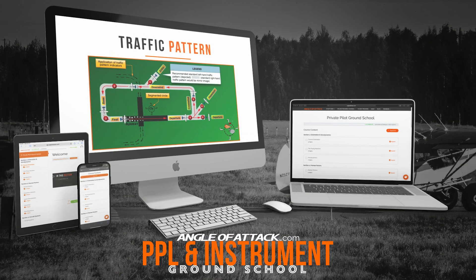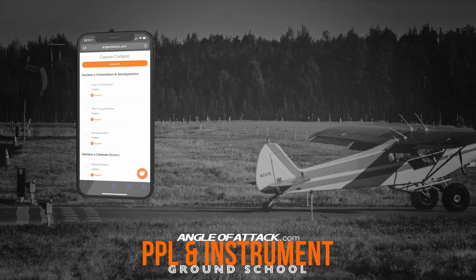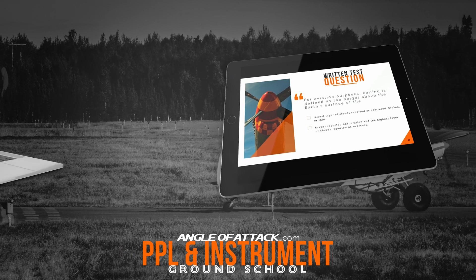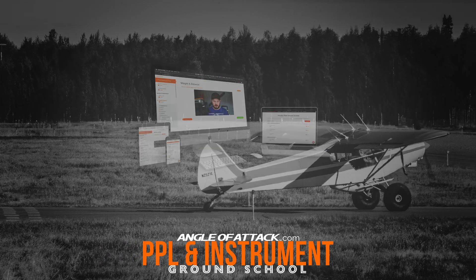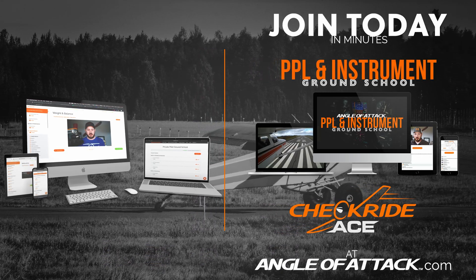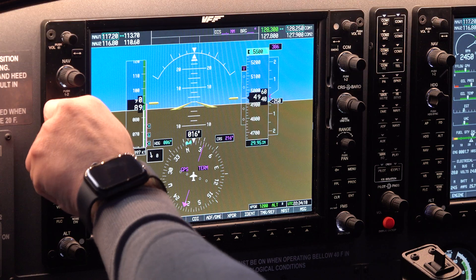As you're enjoying these flight simulator videos here with VirtualFly, keep in mind that Angle of Attack offers online training as well. No matter where you are in the US, do your online ground school and written test study with us — accessible anywhere, anytime, on any device. Enroll today and take advantage of our wealth of aviation knowledge.